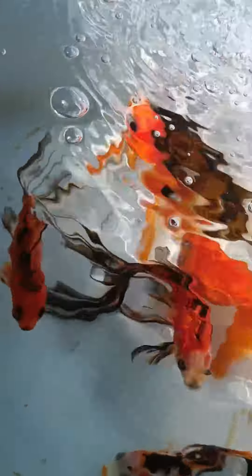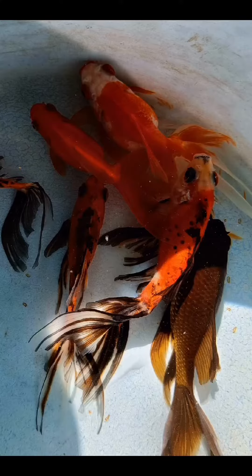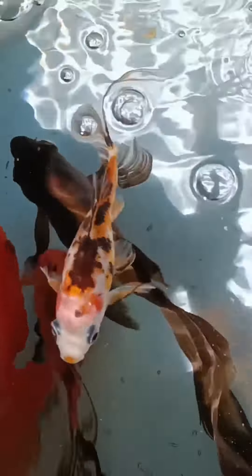In this whole process of 4 to 4.5 hours of saving Joy, these are some pictures that I took. I was actually worried about this situation stressing out the other fish, but fortunately everything was good.